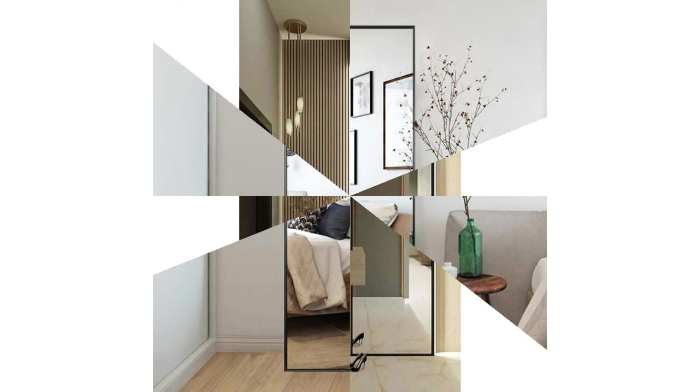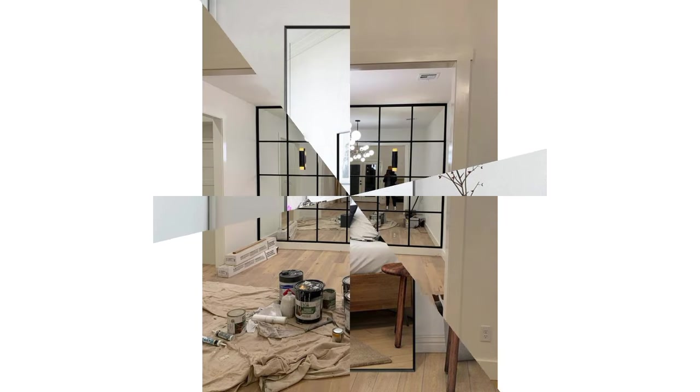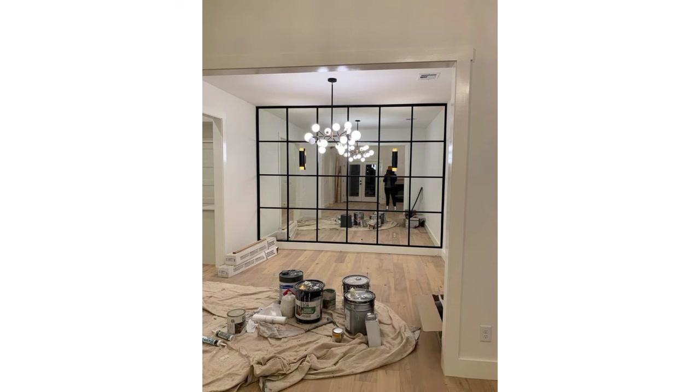Accent table: if the mirror is large and hung above a console or accent table, this creates a focal point in the room. Decorate the table with a few carefully chosen items like a vase, books, or decorative objects for a polished look.